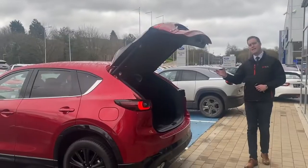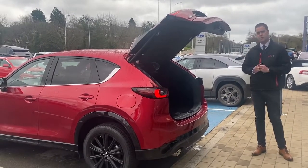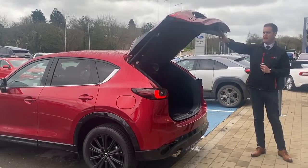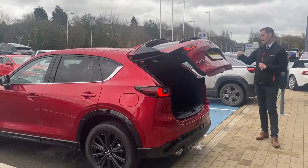The Sport Black sits in between the Sport, which we've always had in the lineup, and the GT Sport, which is the top of the range. The GT Sport comes with the electronic tailgate, 19-inch alloy wheels, keyless entry, and loads of other specifications as well.